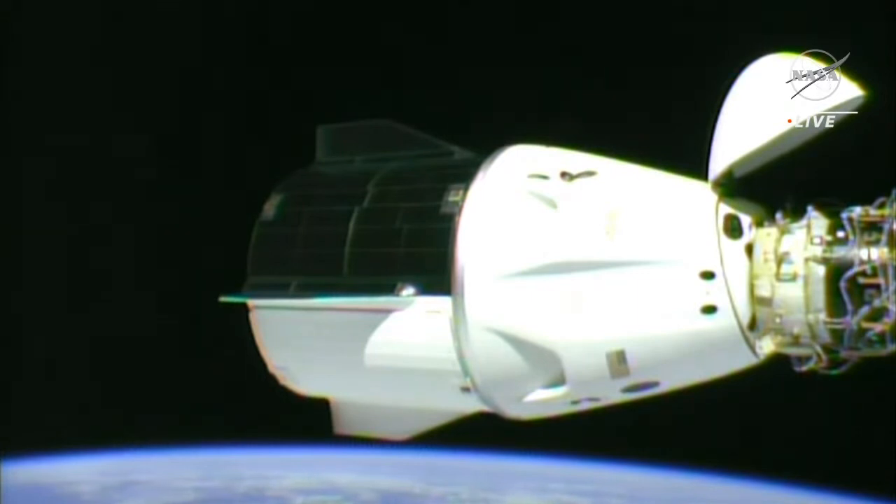We're just now awaiting proceeding with the undocking procedure, again scheduled for 10:05 p.m. Pacific Time or 5:05 GMT.